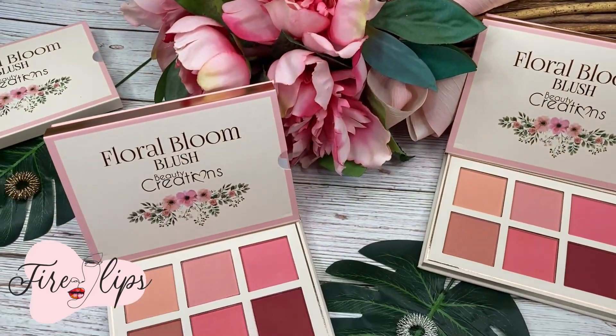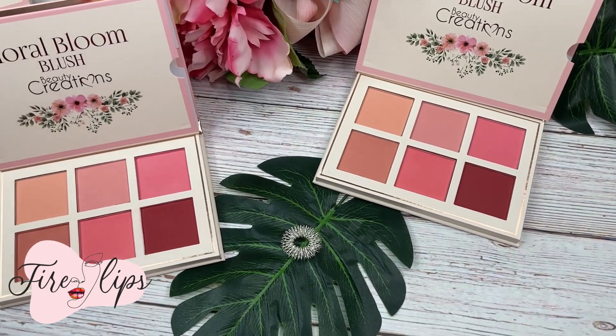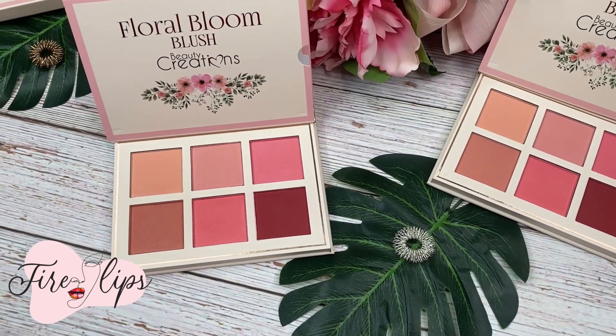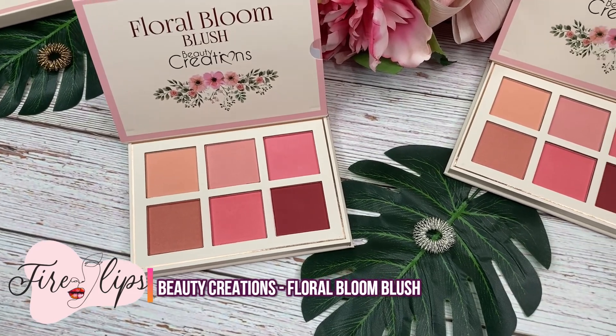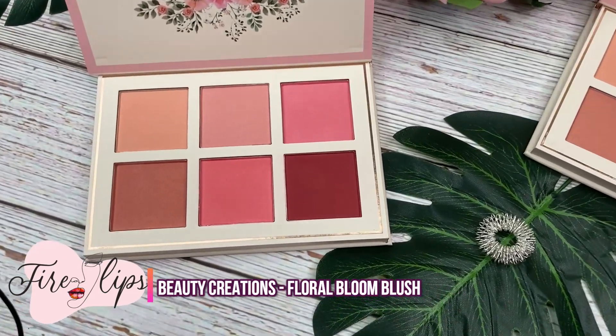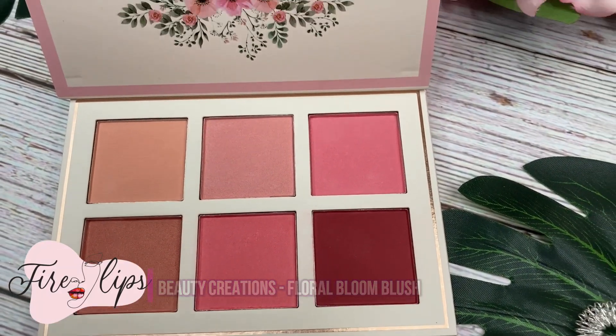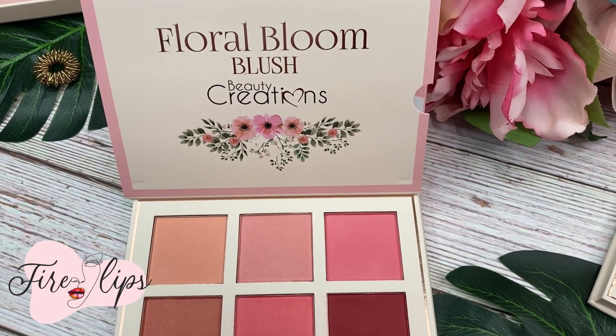I love it so much. The pigmentation of these pink shades leaves a bright tone on your face that will make you the star of the show. Inspired by the beautiful tones of florals, six blendable shades that complement every skin tone create the perfect spring look.